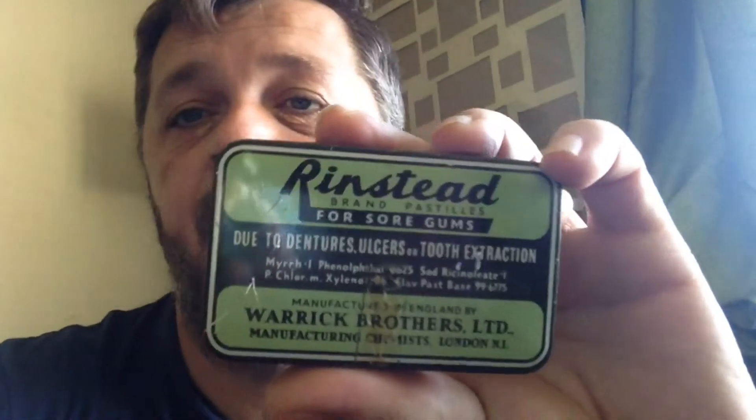What's this one? Rinstead for sore gums — due to dentures, ulcers, and tooth extraction. From London. I like that one. Nice colours — I really like the designs on these. They're really old and they're good colours.